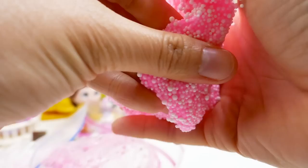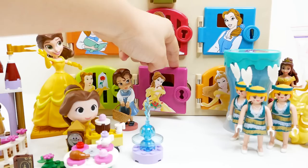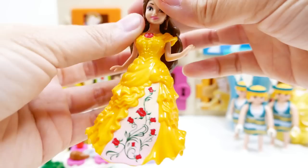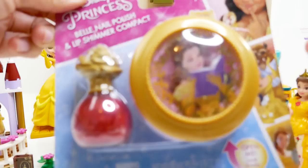Are you ready for our next door? It is the pink one! We have another Belle — this one is another Magic Clip and she is wearing a different dress: a bright yellow dress with roses coming down the front.